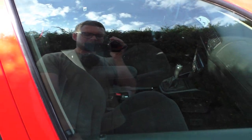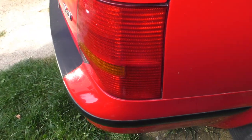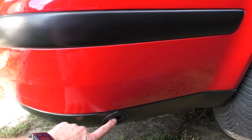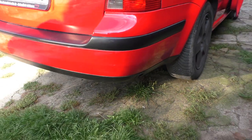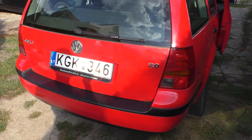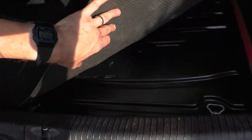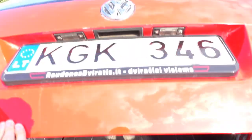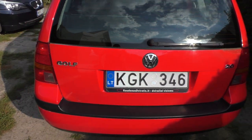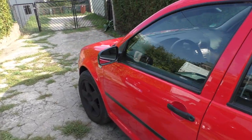The filler hole for propane is right here, very well hidden — you don't even see it. The propane tank is right under this tray, so I still have full interior space except for the spare wheel.